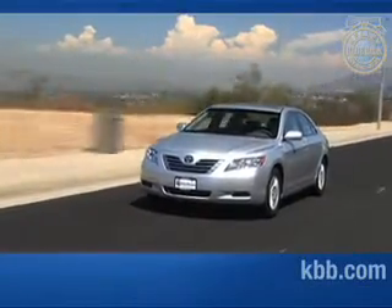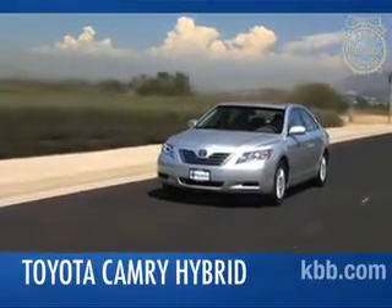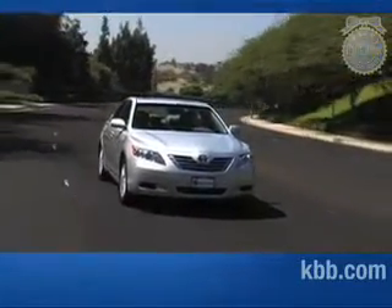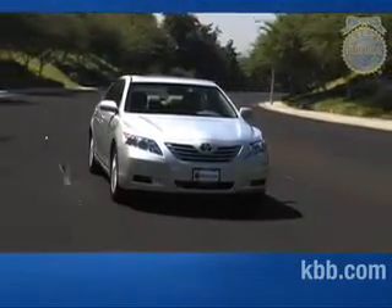The Toyota Camry Hybrid offers the same roomy interior and sterling reputation as the rest of the Camry line, but in a greener, more eco-friendly package. With fuel economy figures in the mid-30s, the Camry Hybrid is certainly easy on the gas and can actually operate solely on electric power in stop-and-go traffic and low-speed around-town jaunts.